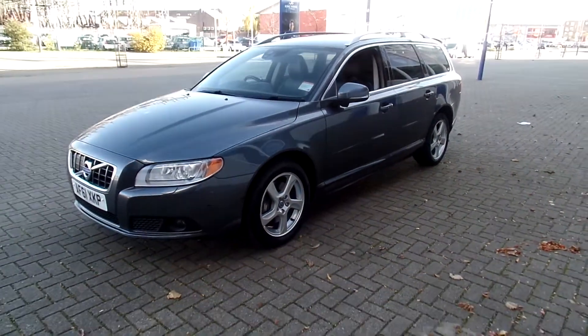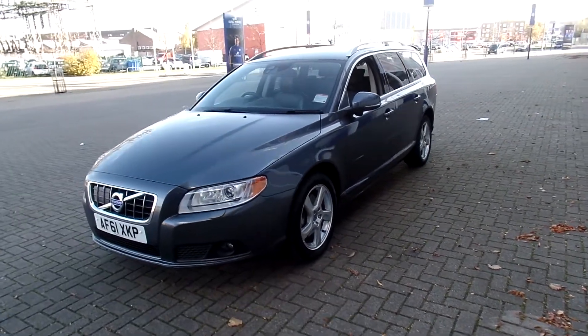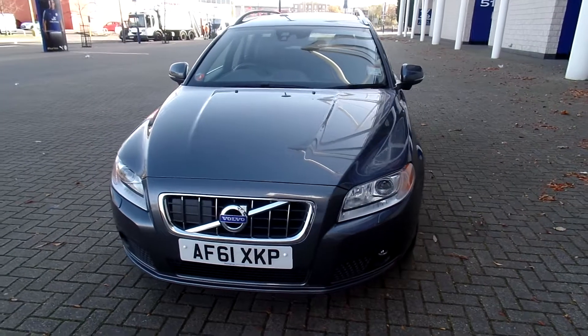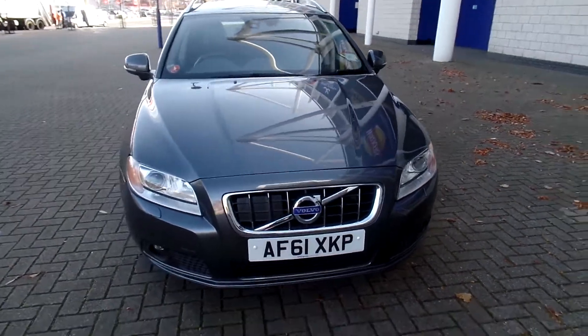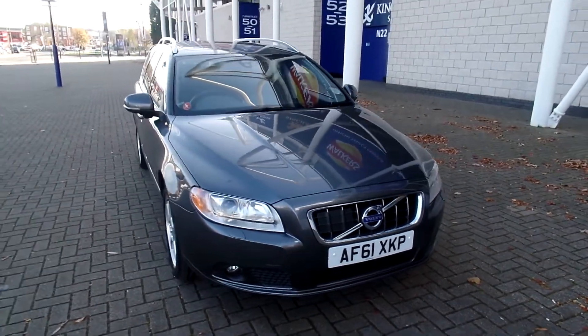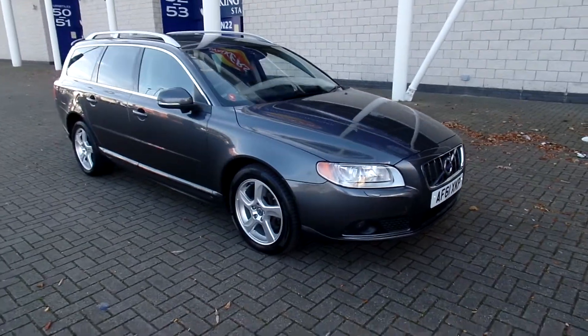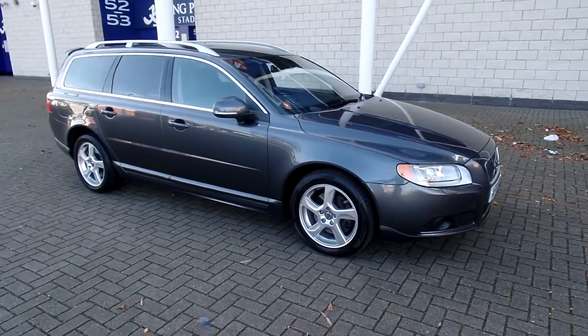The car is in fabulous condition throughout. Don't forget that for complete peace of mind, every used car at Sturgis will have a thorough inspection and the car will be supplied with a 12-month Volvo warranty. The warranty will also include 12 months European roadside assistance.